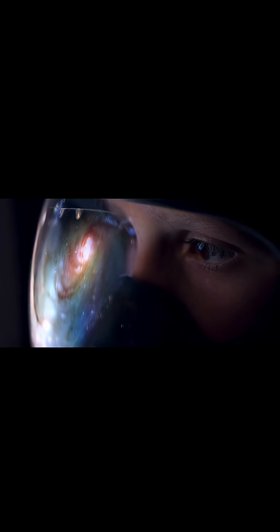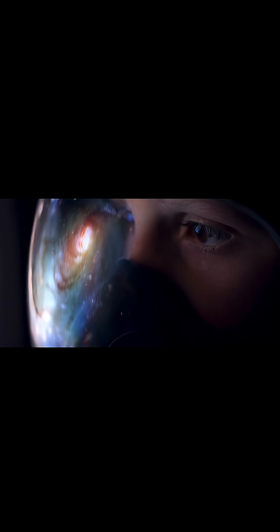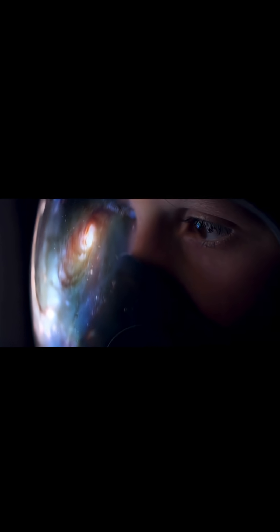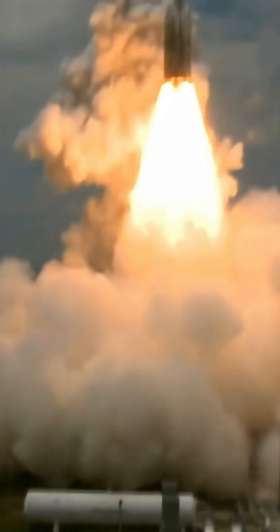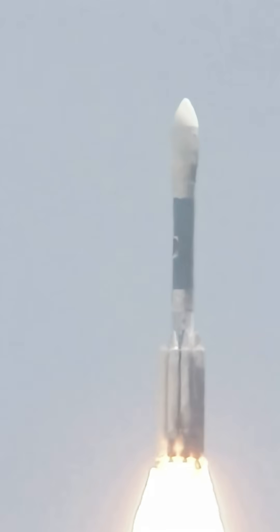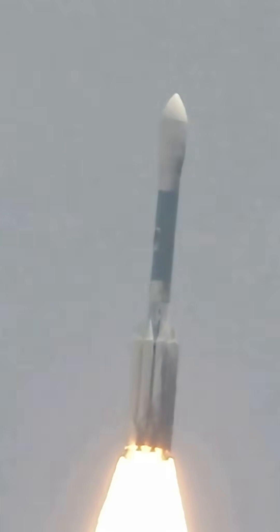Have you ever wondered how a missile finds its target and hits it so precisely? Let's break down how a missile really works. A missile is basically a self-guided flying weapon. It has four main parts: the propulsion system, the control system, the guidance system, and the warhead.